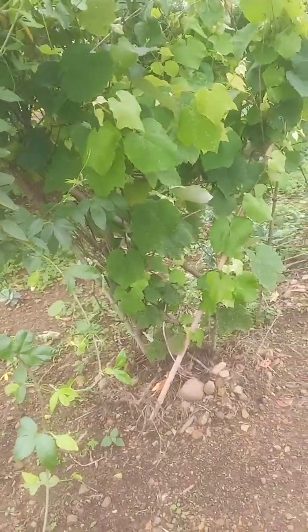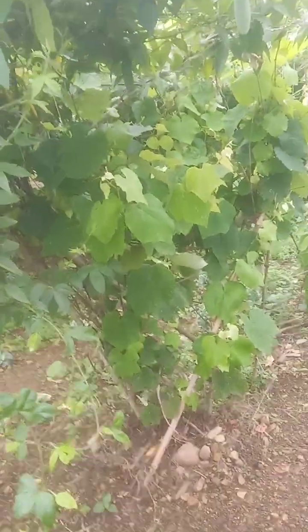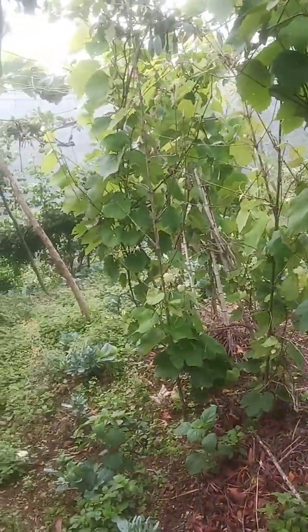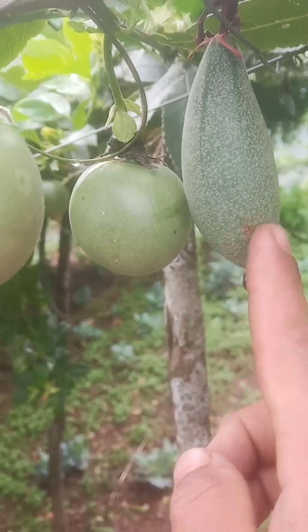Here we also have a grape vine, but it's not yet fruiting because it is not the season. This is a grape plant, a grape creeper. Over there is more sitabon — the long one and the short one. There are two types of sitabon here.